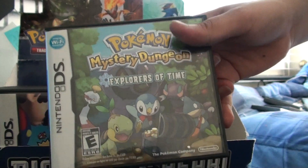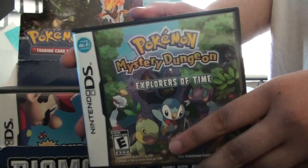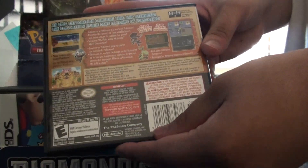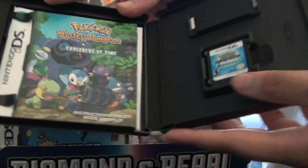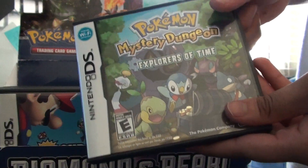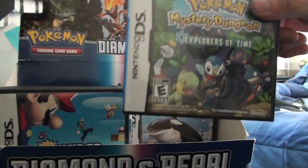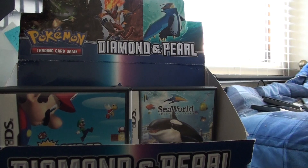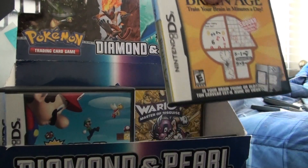Pokemon Mystery Dungeon: Explorers of Time. The Mystery Dungeon franchise is an amazing franchise — they've done a pretty awesome job with the storylines and whatnot. I really like this game. I beat story mode and all that stuff you can do after story mode — I haven't really done that because it's so hard. I'm up for a challenge but I usually give up on those challenges.